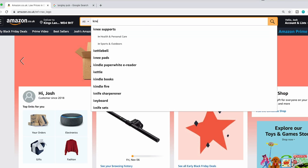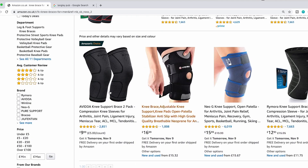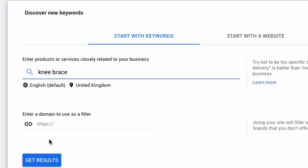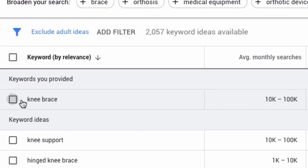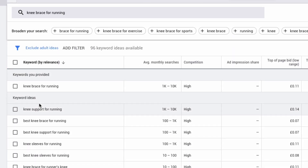Showing up on the first page means someone has searched for a particular keyword — let's say 'knee brace' — and you've shown up right there on the first page, not the fourth or fifth. Now you have long tail keywords and short tail keywords. A short tail keyword, also called a main keyword, is something like 'knee brace' or 'knee support.' Those keywords get most of the searches and are the hardest to rank for because they're the most competitive.